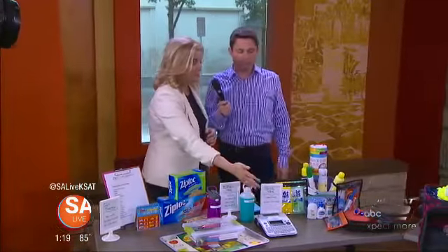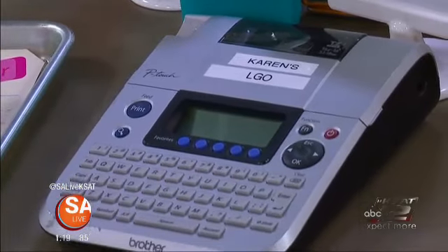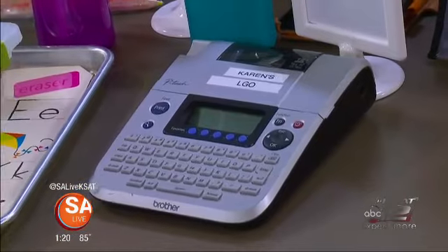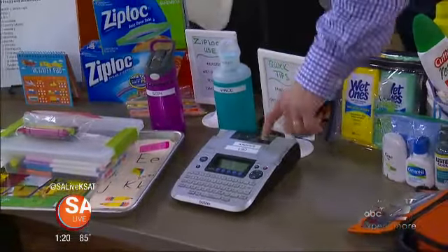Label maker. So as a professional organizer, of course we love our label makers. Everyone has some kind of a water bottle at the beach, so let's label them so we know whose is whose and we're not accidentally taking some stranger's water bottle from the beach back to our hotel. So let's use our label maker and take care of that.